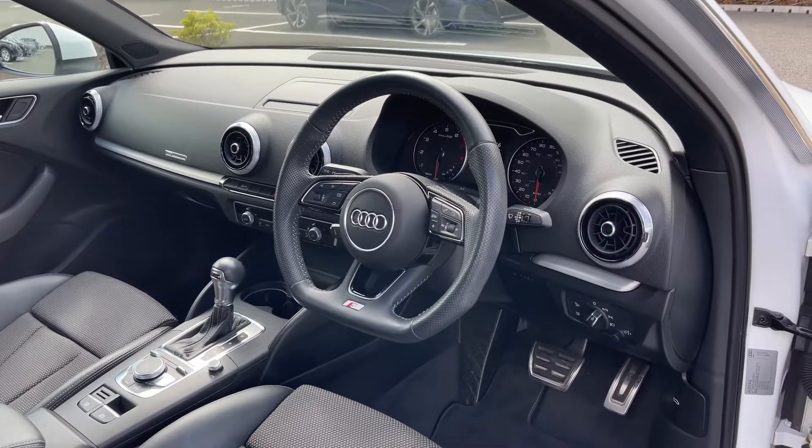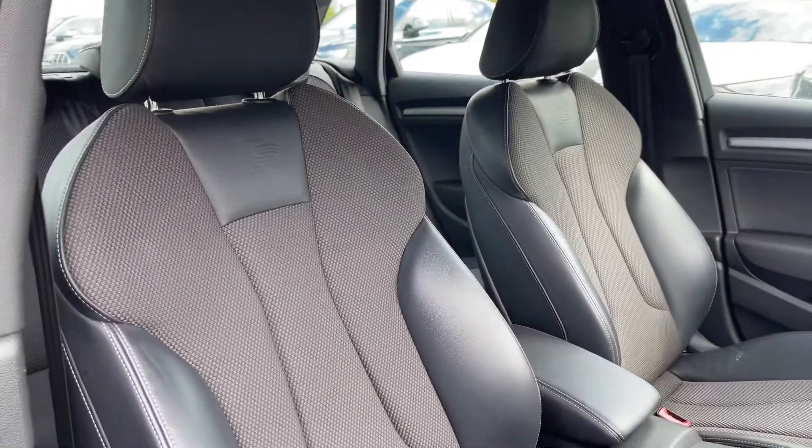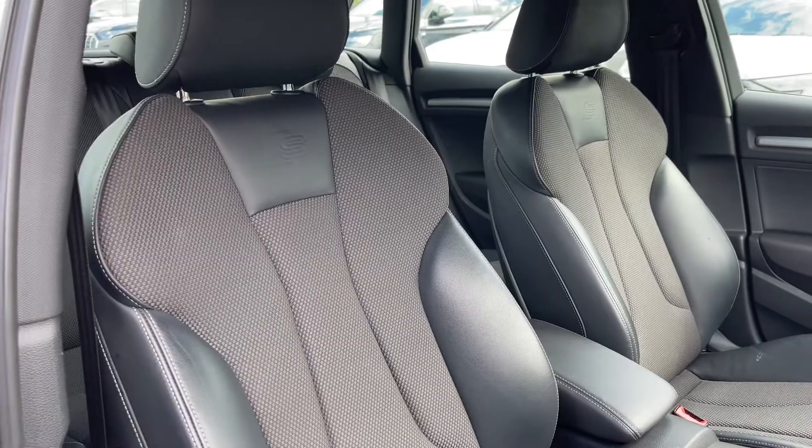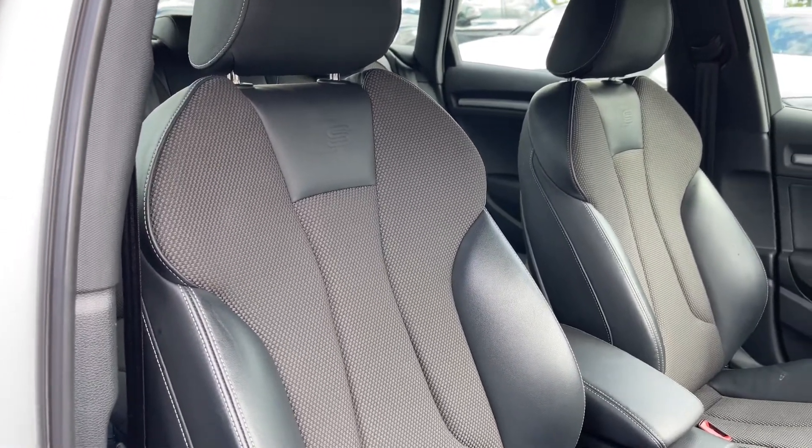The front seats come finished in leather and cloth material with embossed S logos, and these seats come with plenty of manual adjustment controls to really help you find that perfect driving position.